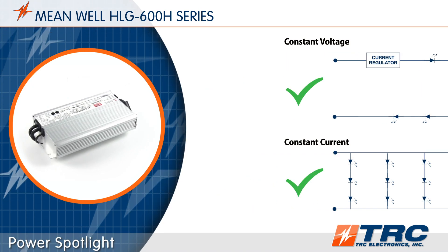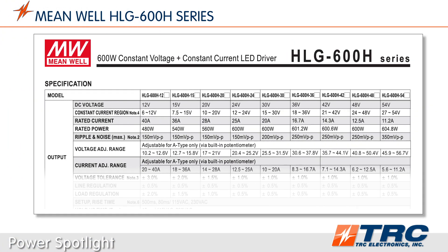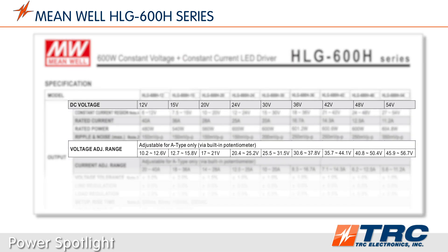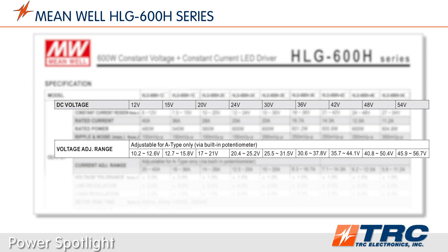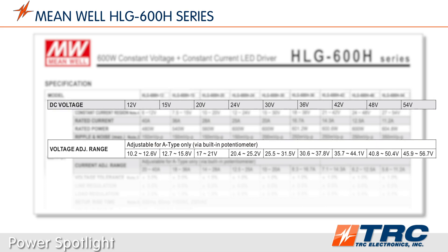The HLG600 series is available in 36 standard models which are stocked at TRC Electronics. If you are using this driver in constant voltage mode, you have numerous output voltages available ranging from 10.2 to 56.7 volts DC.